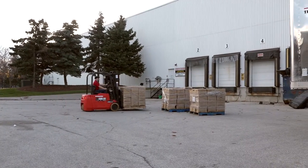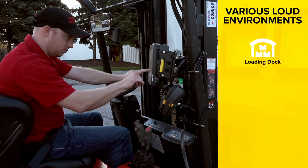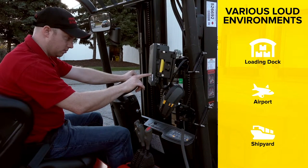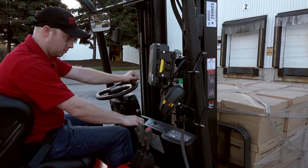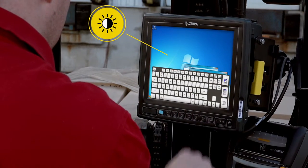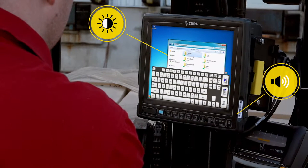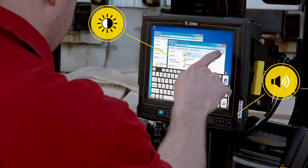Now take the VC80 to a less enclosed environment. In a bright, noise-heavy loading dock, airport, or shipyard, workers will have no problem seeing or hearing the VC80, thanks to an optional ultra-bright 1000-nit screen and a high-volume front-facing speaker to ensure workers can hear scanner feedback and notifications.